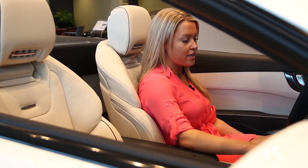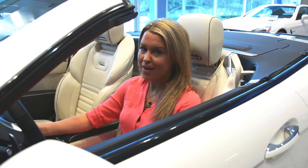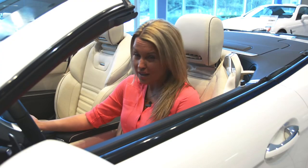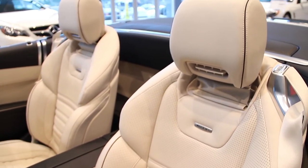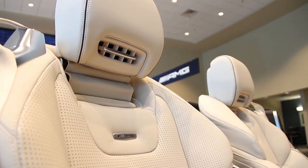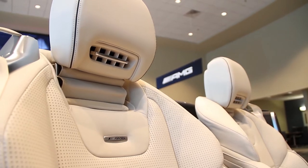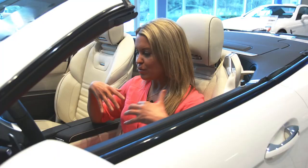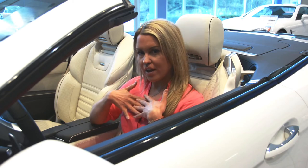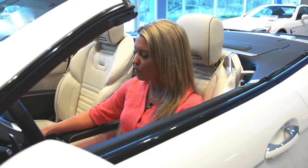Directly beneath the navigation screen you'll find the driver and passenger seat comfort settings. These 16-way adjustable AMG sport seats are so comfortable, but with the addition of these buttons you also have a 3-temperature air scarf, so when the top is down you can actually blow a warm scarf of air around your neck to keep your head warm in cooler weather.